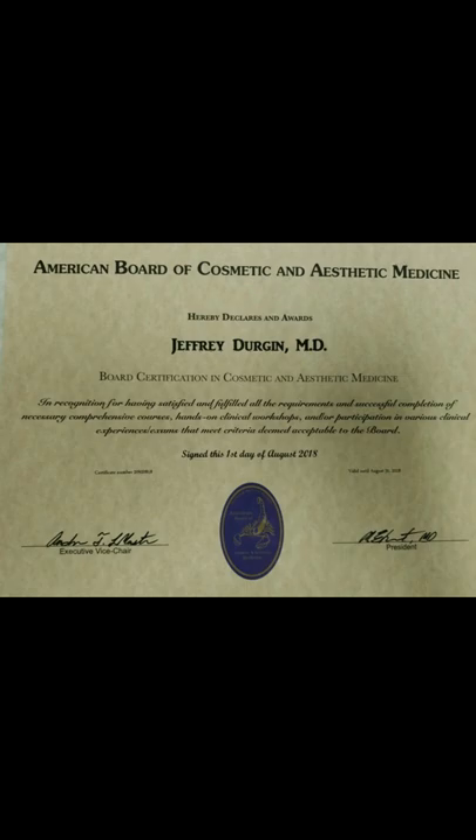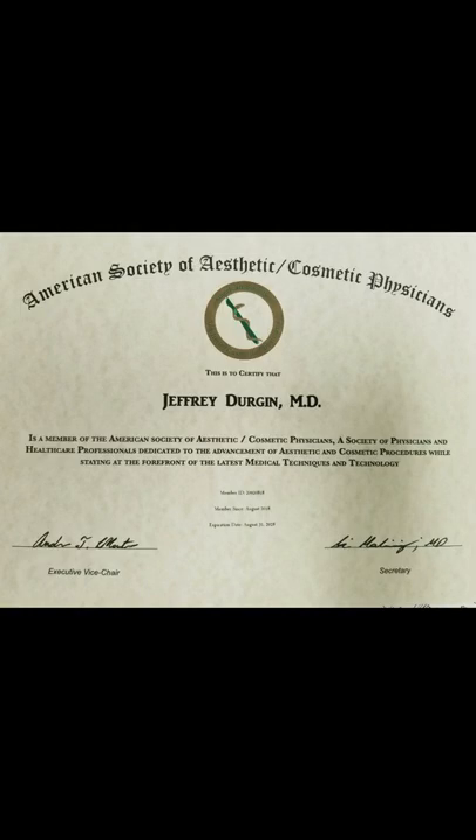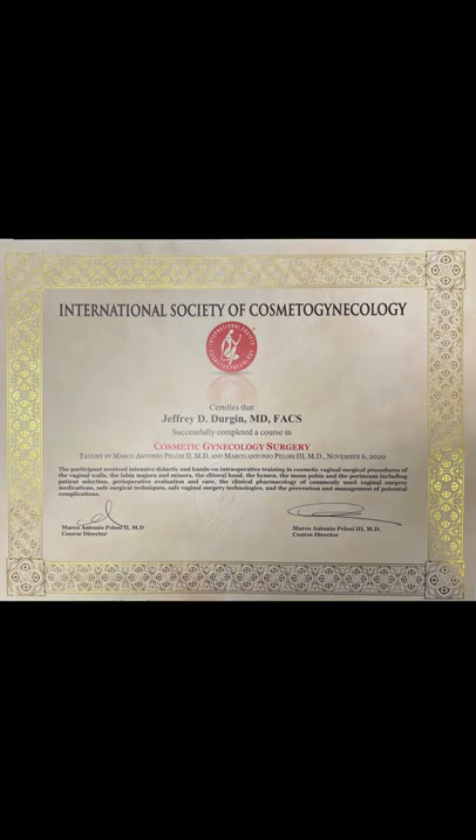I became board certified by the American Board of Cosmetic and Aesthetic Medicine. I became a member of the American Society of Aesthetic and Cosmetic Physicians, as well as a fellow of the American Academy of Cosmetic Surgery. My training was with a gynecologist who specializes in cosmetic surgery. Therefore, I became a member of the International Society of Cosmetogynecology.